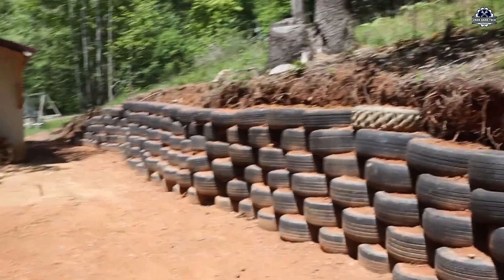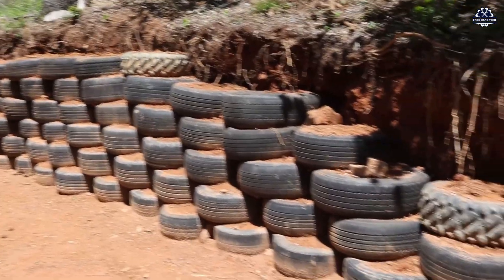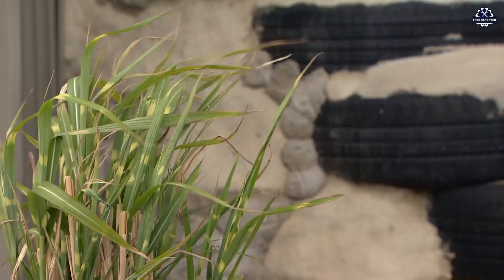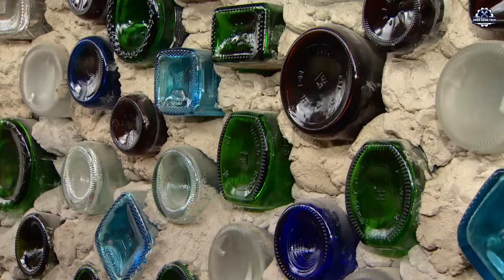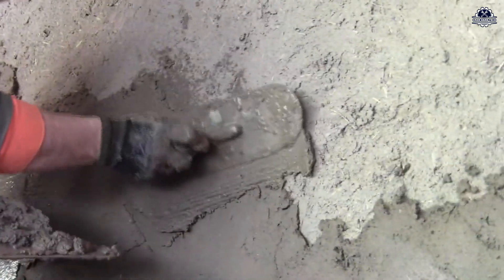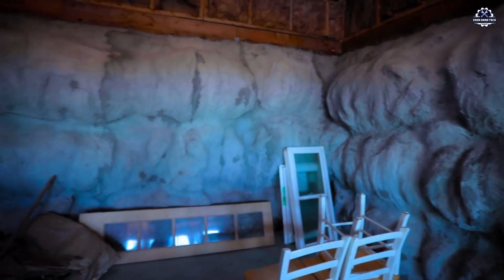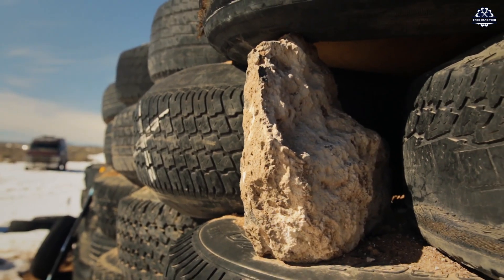Building a tire house offers many clear benefits. Financially, the cost is incredibly low with almost free main materials. Technically, no complex machinery is needed. Environmentally, you're reusing one of the planet's hardest-to-decompose materials. In terms of living experience, thick walls mean cool air and no need for air conditioning. It's not just a housing solution — it's a green, self-reliant, creative, and deeply human lifestyle statement.